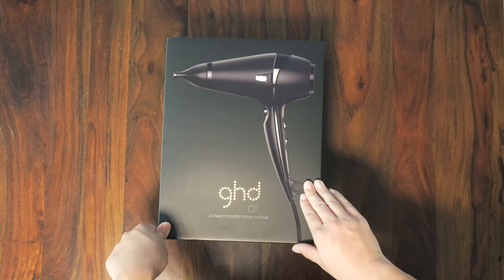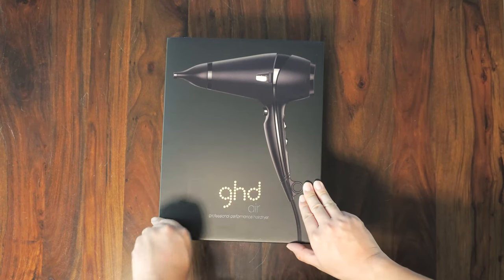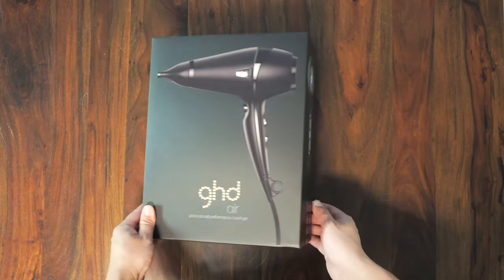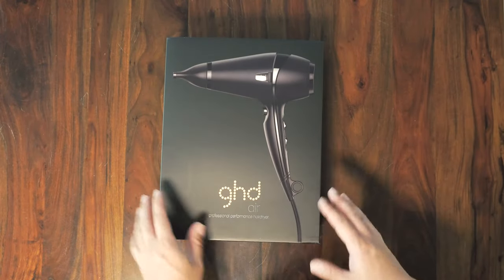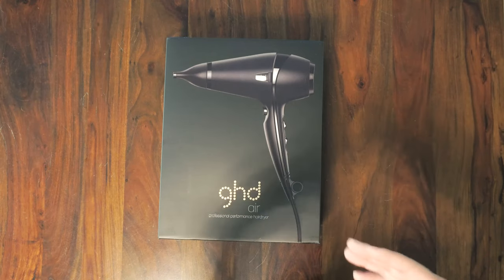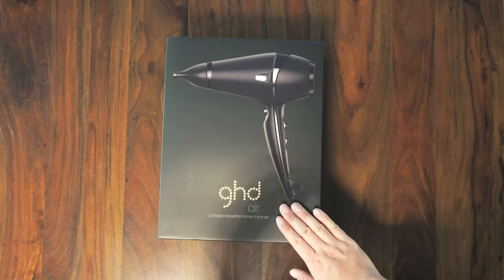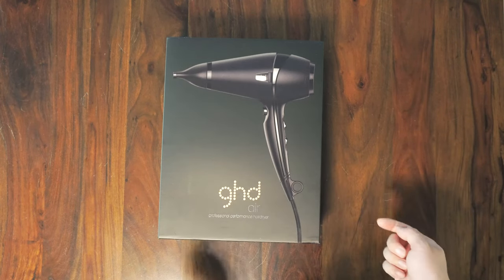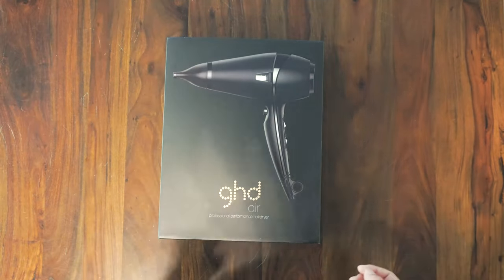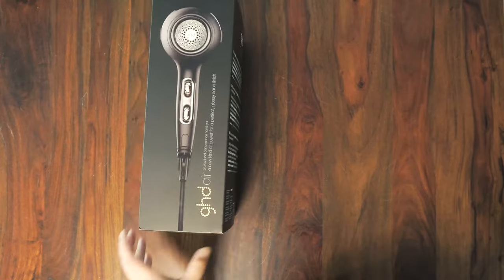My wife wanted to get this because she always had a cheap $10 hair dryer from department stores — mainly because she doesn't use a hair dryer that much. But recently she discovered how much more convenient it is to dry her hair. She has long hair and wanted something a little bit better.